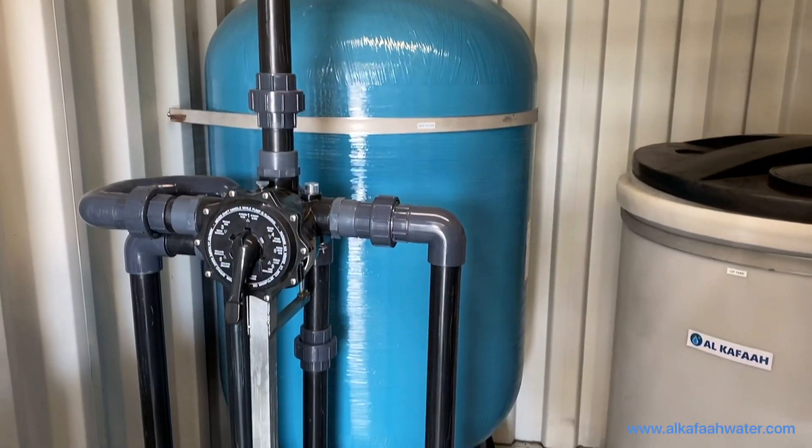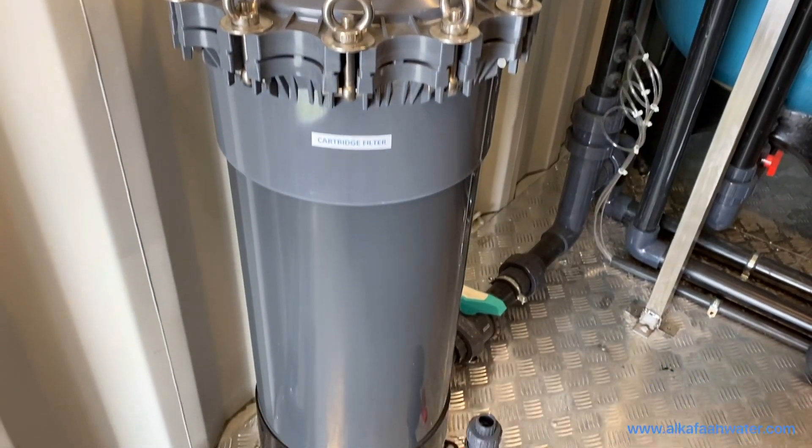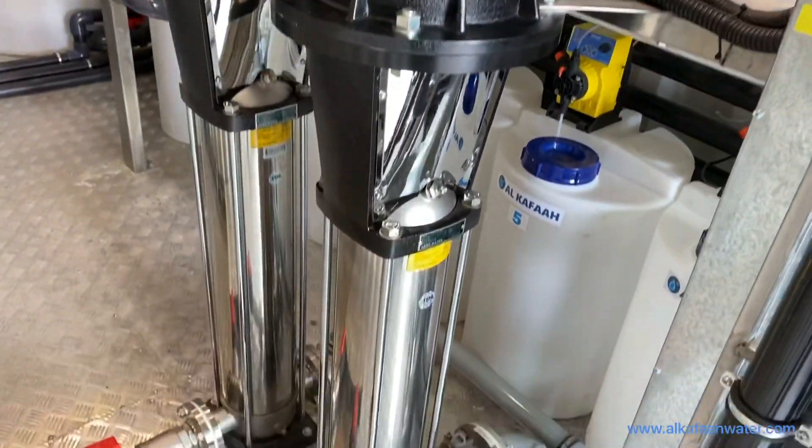It also includes a multimedia filter with a single point filter controller, a heavy-duty cartridge filter with a filtrate passage of 1 micron, and stainless steel high-pressure pumps.